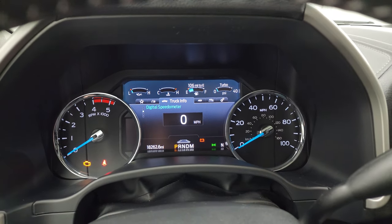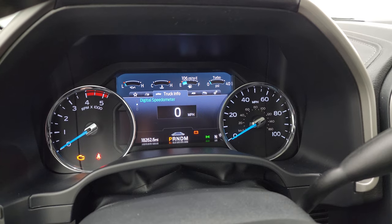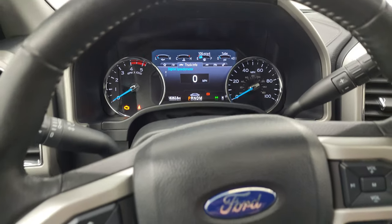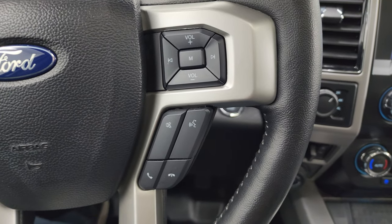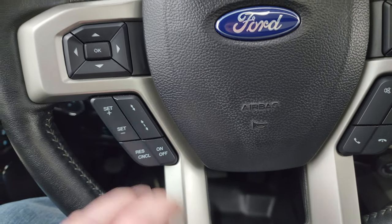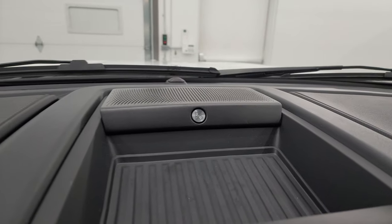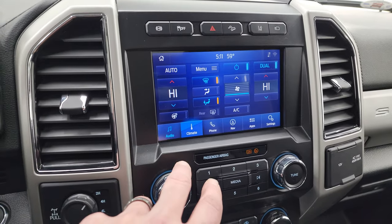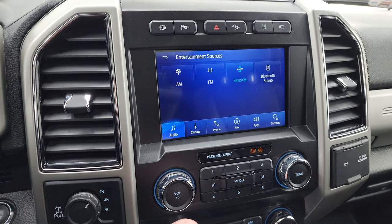This one has the nice digital instrument cluster. You get the digital speedometer on there as well, and this one has 18,262 miles on it. The instrument cluster is very nice and clean. This one comes with the leather-wrapped heated steering wheel. Bluetooth and audio controls on the right, cruise controls, adaptive cruise controls, and information center controls on the left. There's your shifter for that 10-speed automatic transmission with the optional tap shift. It does have the B&O premium sound system in here as well. You get the Sync 8-inch radio — AM, FM, SiriusXM, and Bluetooth capabilities as well.